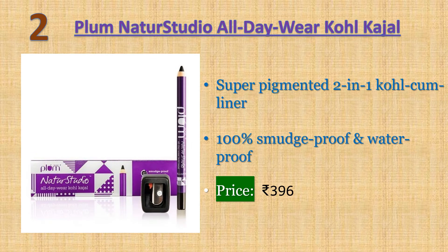Number two: Plum NaturStudio All-Day Wear Kohl Kajal — super pigmented, two-in-one kohl cum liner with excellent color payoff in a single swipe. 100% smudge proof and waterproof. Gel-based long-stay formula that glides smoothly. Hydrogenated castor oil is highly hydrating and nourishing with healing properties. Suits even contact lens wearers and sensitive eyes. Price: 396 rupees.